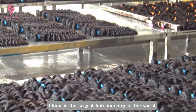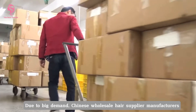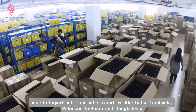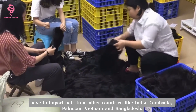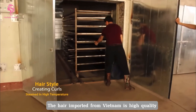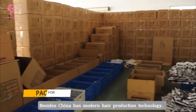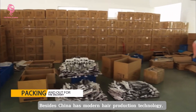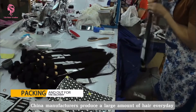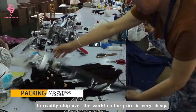China is the largest hair industry in the world and the main supplier of hair extensions. Due to big demand, Chinese wholesale hair supplier manufacturers have to import hair from other countries like India, Cambodia, Pakistan, Vietnam and Bangladesh. Chinese hair is collected from mixed sources so its quality is different. The hair imported from Vietnam is high quality, but hair from India is usually rough, tangled and weak. Besides, China has modern hair production technology. They use many chemicals to make hair shiny so hair lasts for a short time. China manufacturers produce a large amount of hair every day to readily ship over the world, so the price is very cheap.